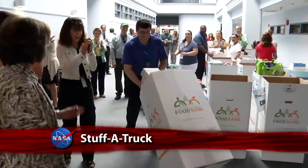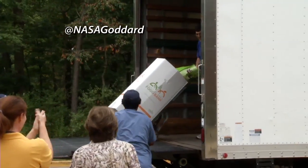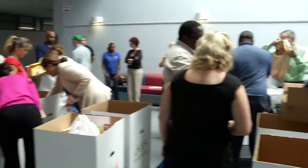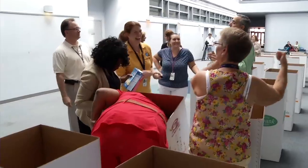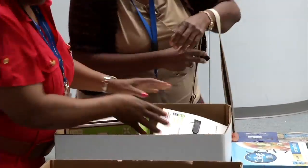Center Director Chris Scolis joined others at Goddard Space Flight Center to support the Stuff-A-Truck Feds Feeds Families event. The campaign collects donated items for food banks, including portable meals, canned and dry goods, and toiletries. The center was striving to collect 10,000 pounds of items.